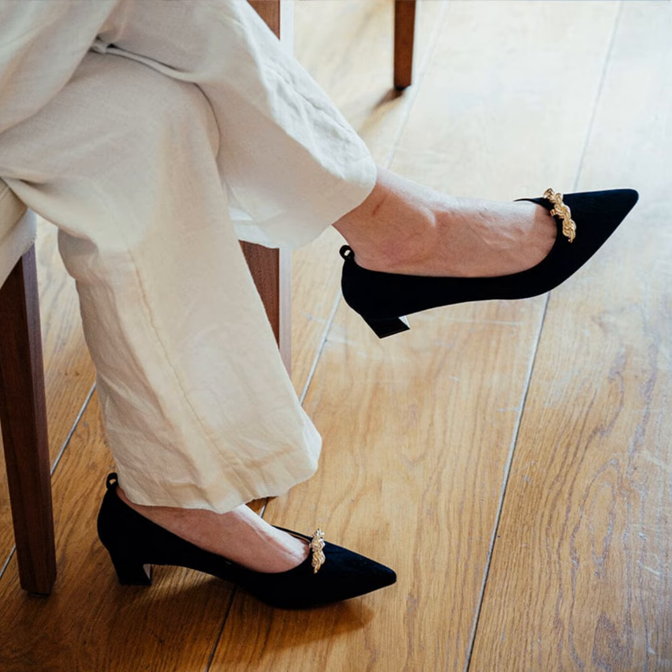Now we all know high heels can look gorgeous but feel downright torturous after a while. The traditional spike style puts so much strain on our feet and bodies that it really limits our ability to be fashionable and comfortable at the same time.